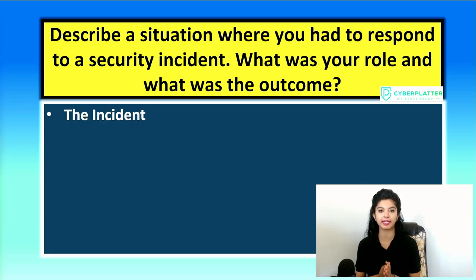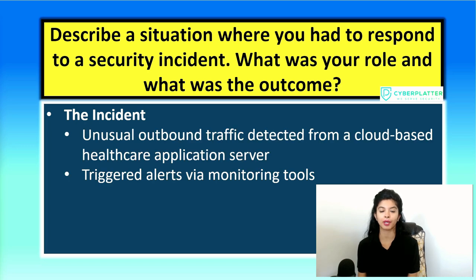Let's start with the incident itself. You can say something like: while monitoring a cloud-based healthcare application, we received alerts about unusual outbound traffic. This kind of alert usually indicates that something in the system may be communicating with an external entity in a way that is not expected — maybe data exfiltration or probing. A closer look revealed the traffic was coming from an application server and was tied to a misconfigured API endpoint, which is a very common and dangerous vulnerability, especially in systems handling sensitive healthcare data.